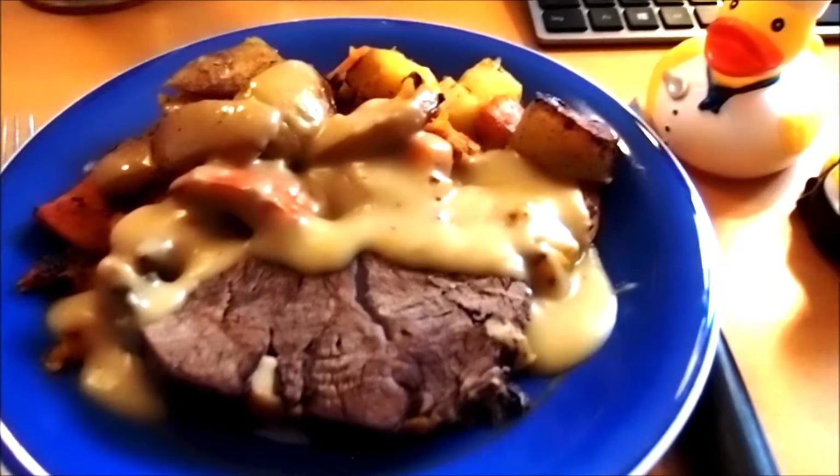Hi, this is FoggyFlash and this is my Halloween meal made for me by Chef Pierre.